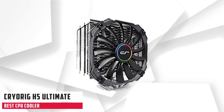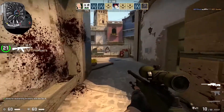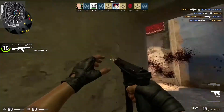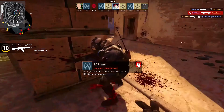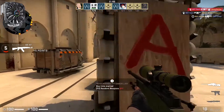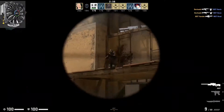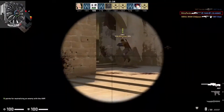At number 2, it is the Cryorig H5 Ultimate. For those looking to get an air cooler under $50 for the i7-9700K, whilst retaining high-end performance, I recommend the Cryorig H5 Ultimate for budget air cooling. The H5 Ultimate is similar to the H5 Universal, except that it comes with a full-depth 140mm fan. One of the easiest air coolers to install and incredibly user-friendly, this cooler is 160mm tall and has 30-35mm of RAM clearance, and it should fit into most ATX and mid-tower builds.